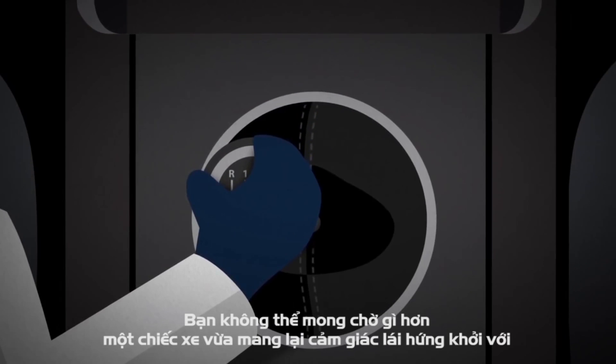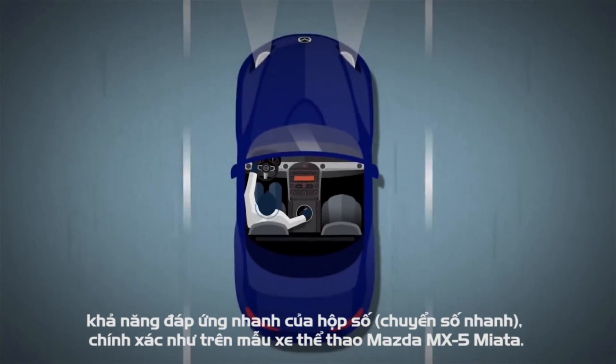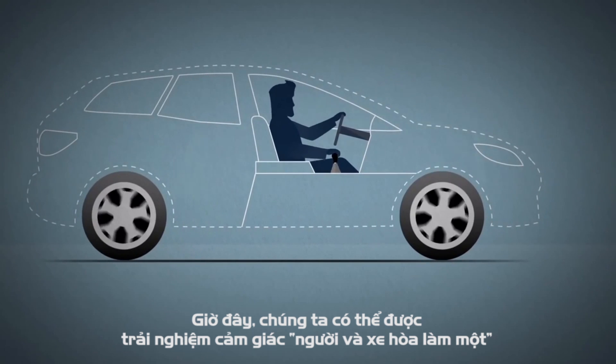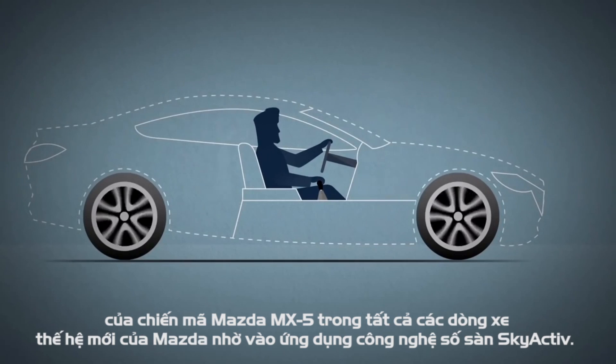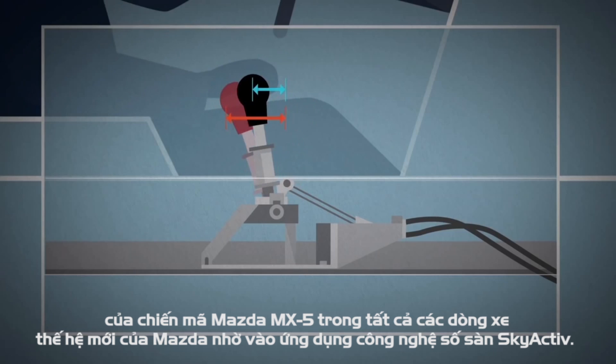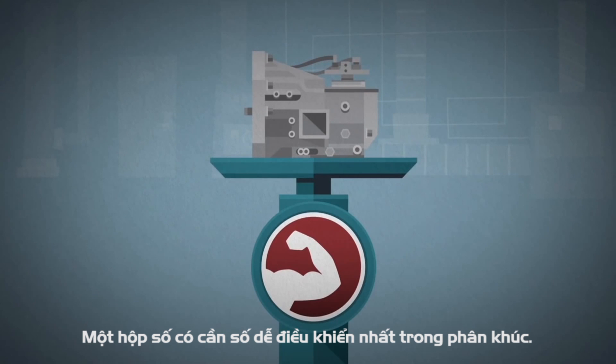How about a better manual transmission too? One with the crisp, precise gear shift that you'd experience in a Mazda MX-5. We wanted that incredible shifting performance and feel in every vehicle we make. So we engineered the Skyactiv MT 6-Speed Manual to have the shortest gear change in its class, as well as being smaller, lighter and stronger than its predecessor.